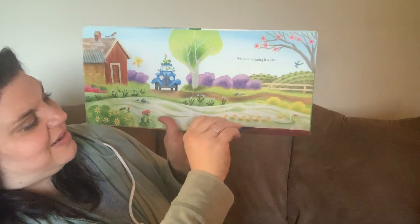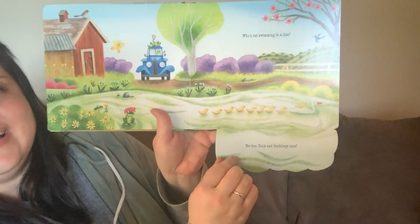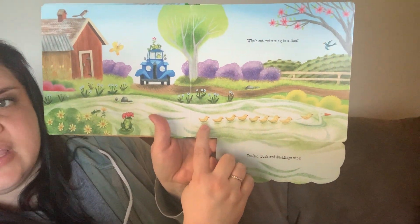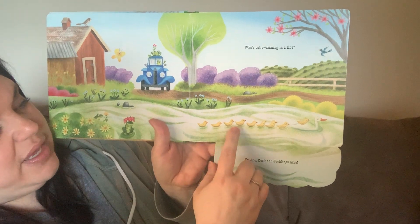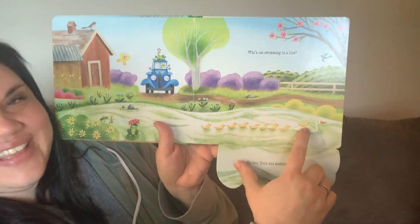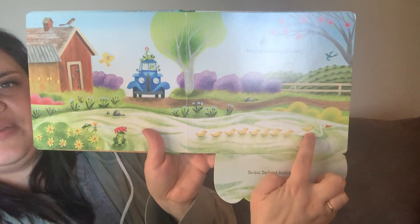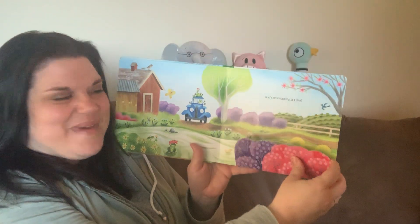Who's swimming in a line? Yoo-hoo duck and ducklings nine. Let's see if we can count the ducklings together. One, two, three, four, five, six, seven, eight, and look at number nine. See him? Where is that little duckling riding? He's riding on his mom's back — so silly.